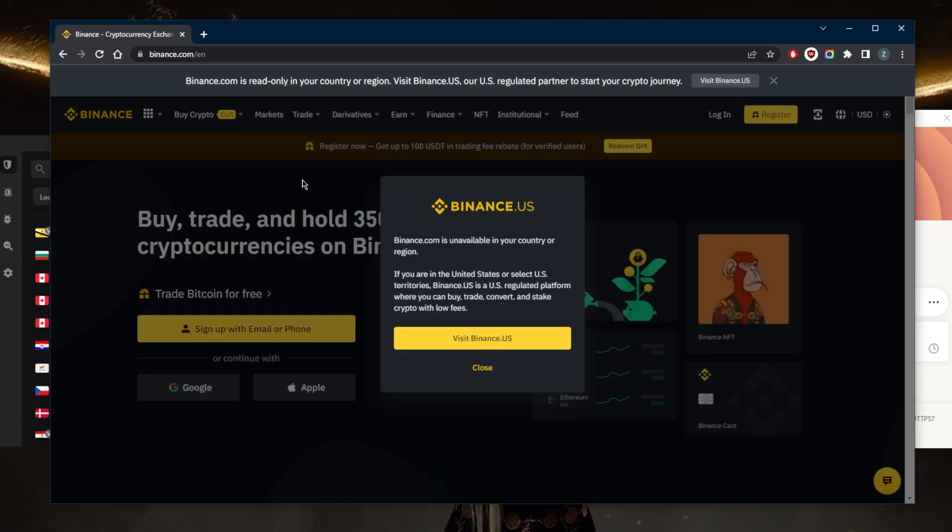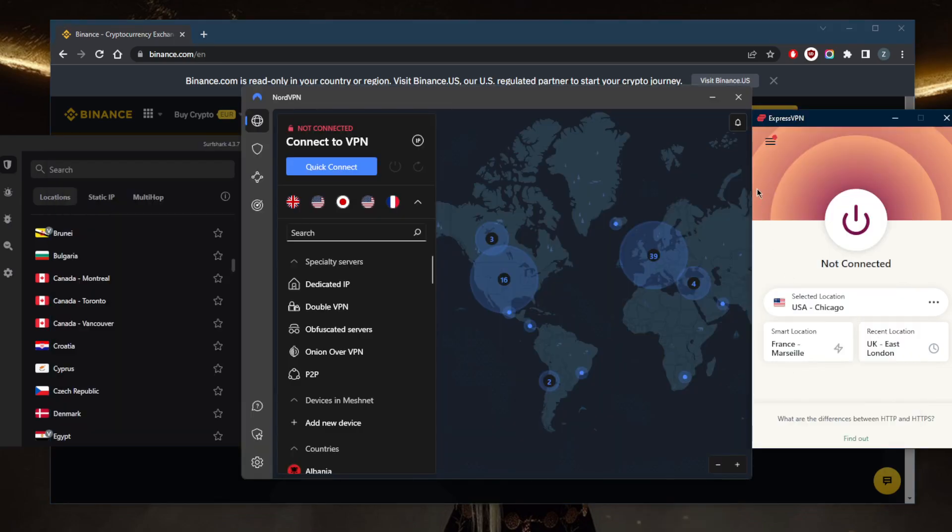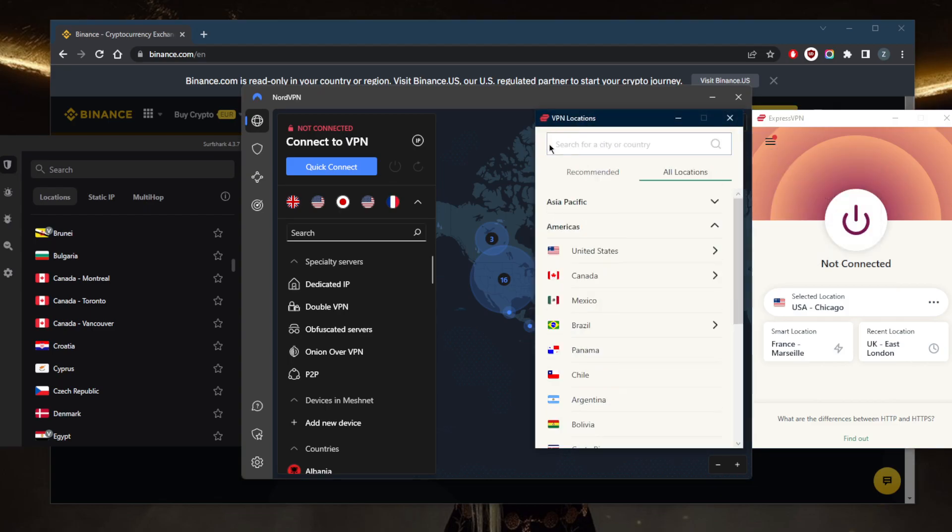As you can tell, Binance.com is not available in the US, so what I need to do is connect to a VPN server where Binance is available. It can be as simple as just going to VPN locations using any of these VPNs.